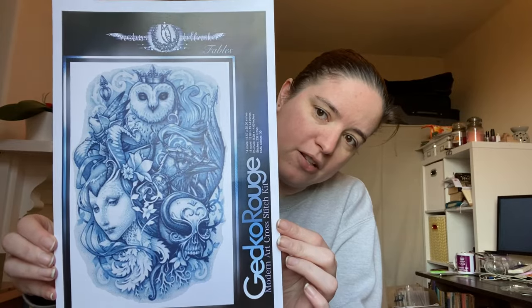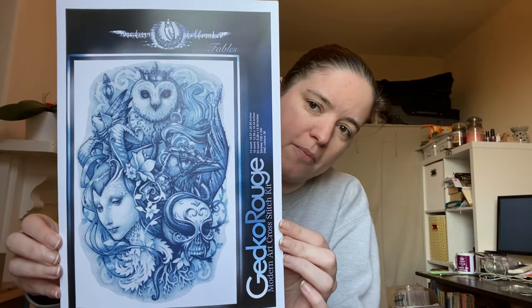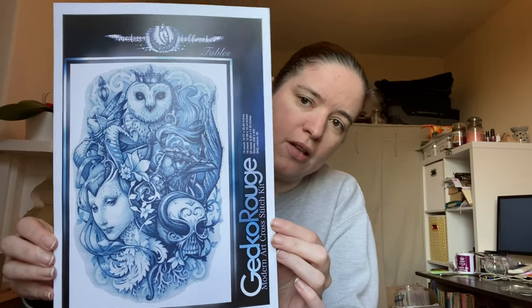I have pulled out one that I had previously started last year and this is a kit from Gecko Rouge, who are a kit company here in the UK. This is one actually from an artist that has now been retired from Gecko Rouge — I believe she's now producing her own charts on Etsy instead, but she's retired her licensing agreement with Gecko Rouge. But this is by Medusa Dollmaker. This is a picture called Fables. As you can see it's just in shades of blue, so it's monochromatic in shades of blue. I'm doing this one on a 25 count easy count fabric and I'm doing it one over one full cross.